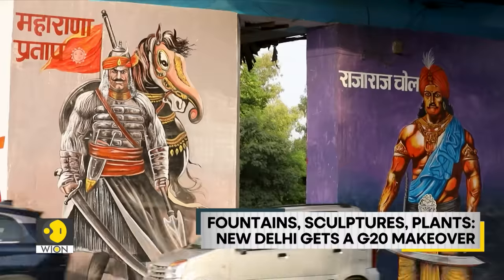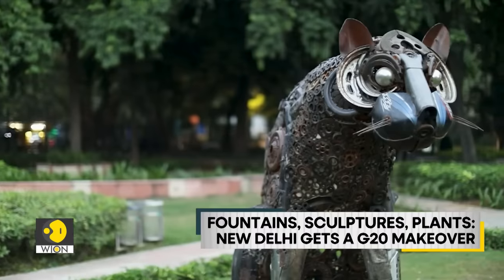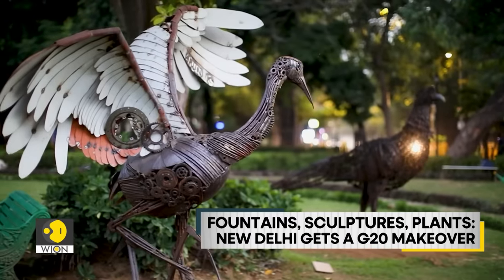Underpasses and flyovers are painted with scenes from the Ramayana and famous Indian icons and personalities. A special G20 park has also been created where sculptures of animals from member nations have been created from scrap.